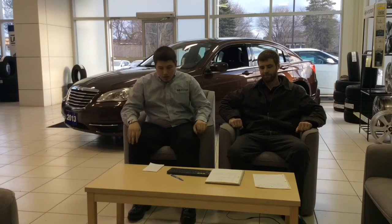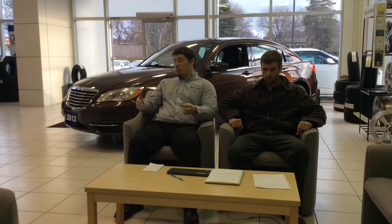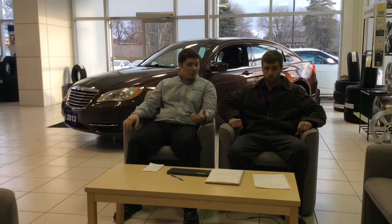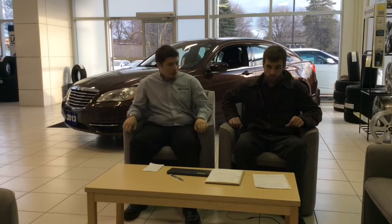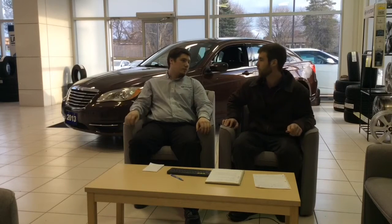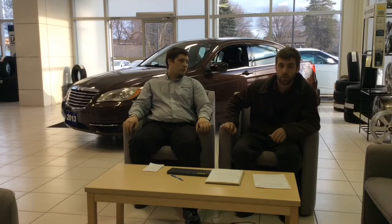A couple of quick points: this car new ranges anywhere from $19,000 to over $32,000. With only 39,000 kilometers on it, we're asking a little over $14,000 for ours. It's a 2.4-liter four-cylinder with 173 horsepower — a good midsize sedan that competes well with our Sonata. It's got a quiet interior and a really smooth highway feel.